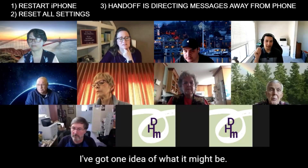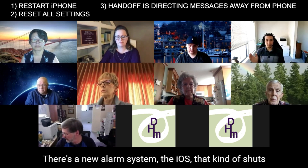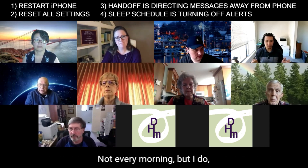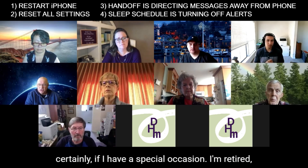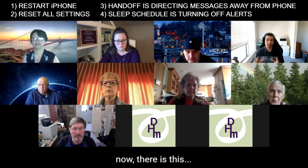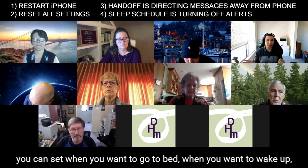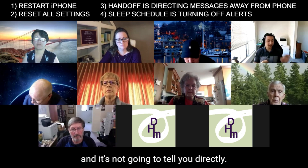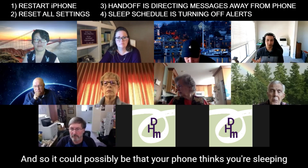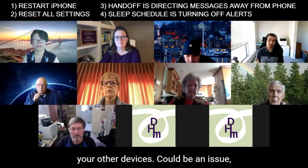I've got one idea of what it might be — do you use your alarm system? There's a feature in iOS that kind of shuts off your notifications. In your Health app, there's a sleep time setting where you can set when you want to go to bed and when you want to wake up. What your phone does is go into a silent mode — it's not exactly the same as Do Not Disturb, but it functions similarly. It could possibly be that your phone thinks you're sleeping and isn't notifying you, but is pushing those notifications to your other devices.